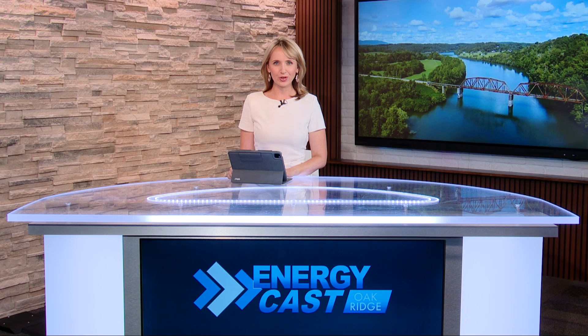Hi everyone, I'm Allison Smith. We are so happy to have you here with us from the EnergyCast studios in Oak Ridge, Tennessee. Let's take a look at August's top stories.